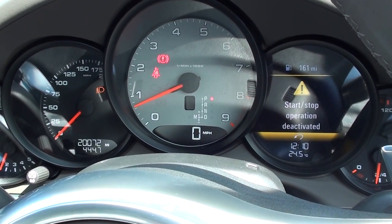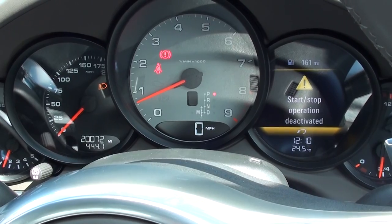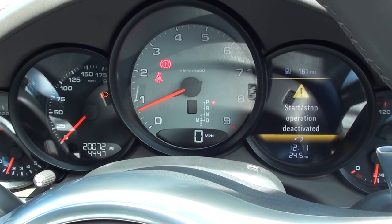The car starts, fires, no problem. It drives absolutely perfectly — no flaws. We've got all the power we need, but like I say, the start-stop is not working.